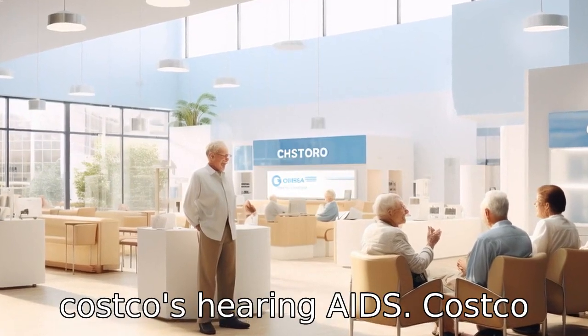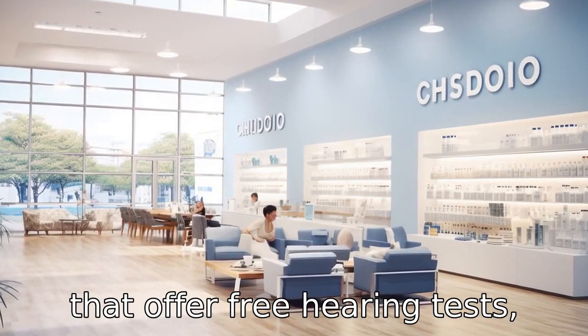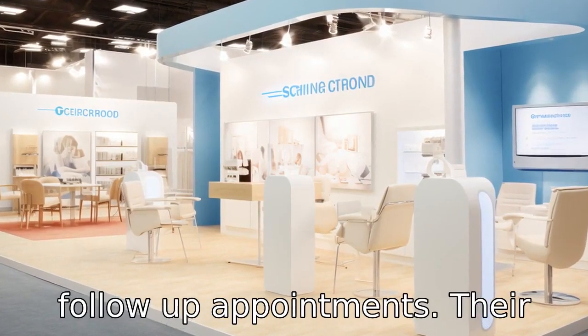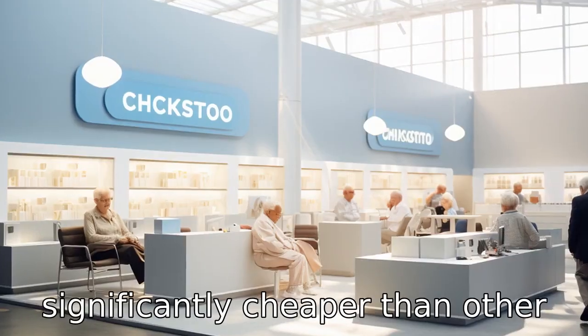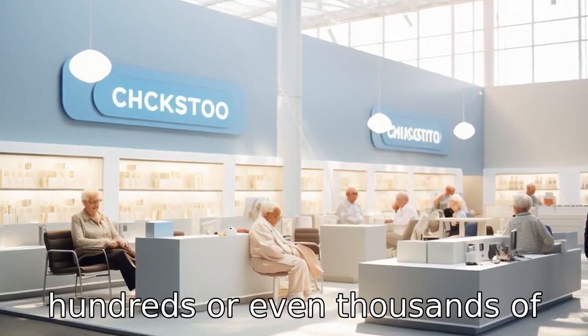Tip 4: purchase Costco's hearing aids. Costco has its own hearing aid centers that offer free hearing tests, product demonstrations, and follow-up appointments. Their hearing aids are often significantly cheaper than other providers, saving seniors hundreds or even thousands of dollars.